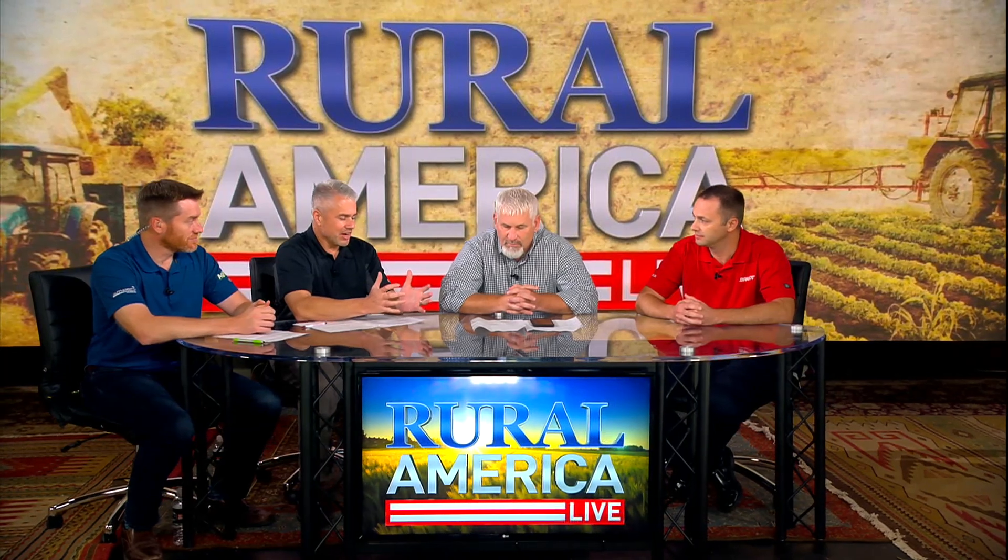Welcome back to this special edition of Rural America Live featuring Randy Dowdy and his great accomplishment this year of 190 bushel soybeans. We are joined now by Brian Hashemeyer, Director of Discovery and Innovation with Brandt. Thanks for joining us tonight. We wanted to talk a little about fertility — 190 bushel soybeans, how do you get there when it comes to fertility? Can you tell us what you're doing on your farm?